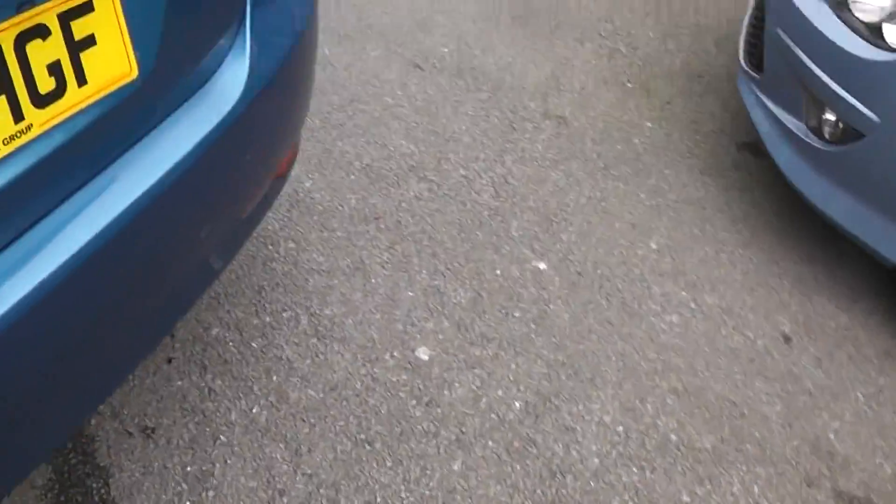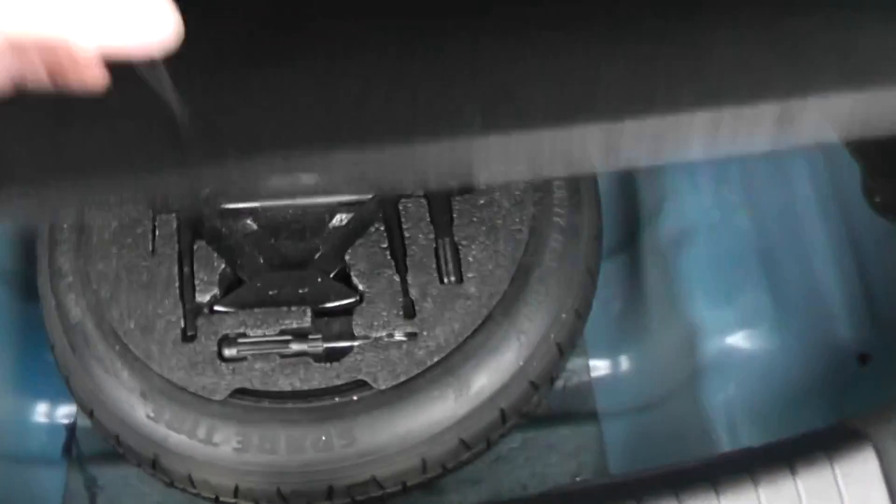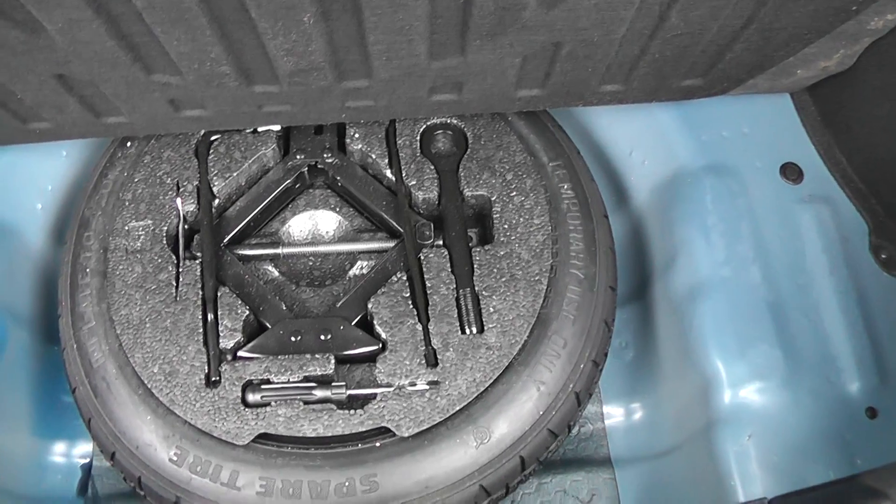Let's have a look in the boot. It's quite a large boot. We've got a parcel shelf and split folding rear seats, so if you wanted to increase the load bay, you'd still be able to seat one or two people in the back. Underneath the boot floor, we've got a space-saving spare wheel and jack.